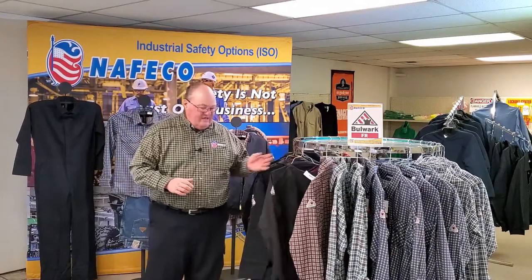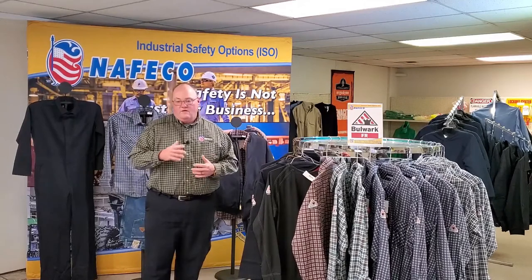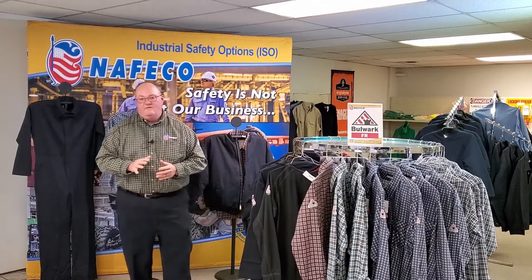Everything that I have on today is Bulwark clothing, FR rated. One of the things to understand about FR clothing — and most everybody should know this — is your base layer. A lot of people like to just put a cotton T-shirt underneath, but to meet the standard you need to have an FR base layer shirt underneath. As you see here, I have this emblem right here in the front — this is Bulwark's way of letting you know that the base layer underneath their shirt is approved, is NFPA approved, and meets the standard as far as FR clothing.